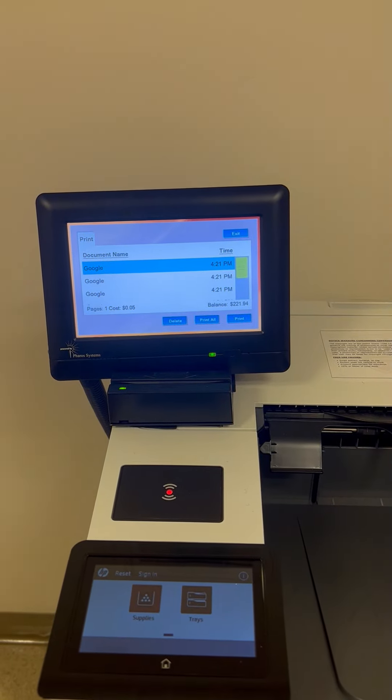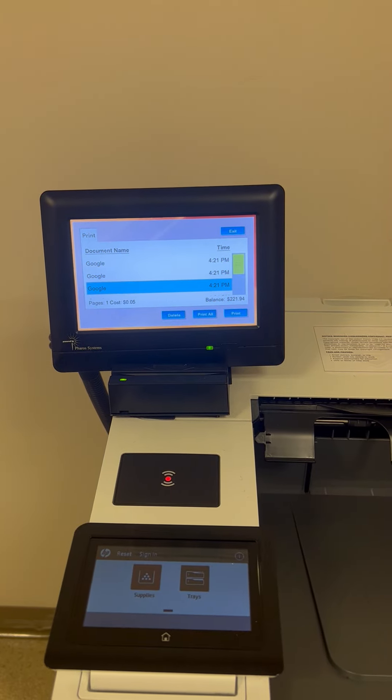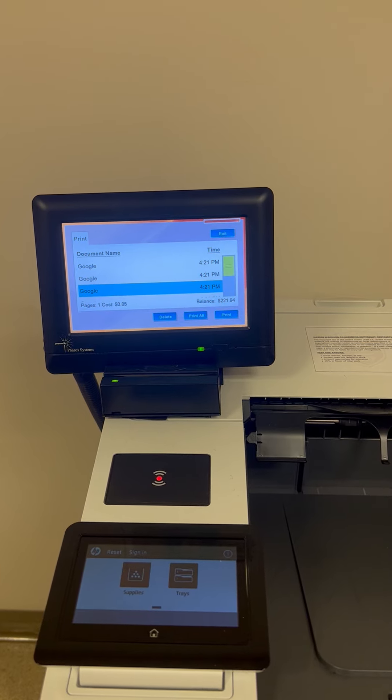Once your card information has been read, you will see a screen that lists all the current print jobs available to be printed. Tap on the screen for the selected print job either using your finger or the edge of your ID, and wait for the printout.